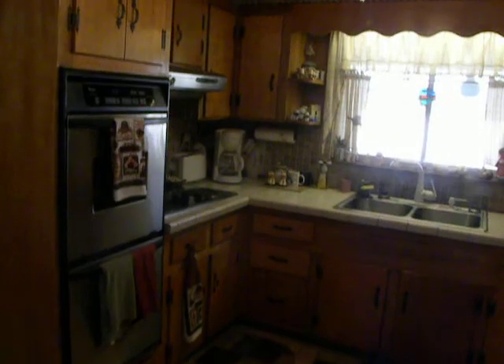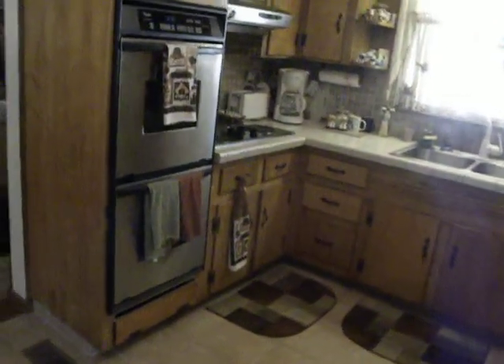And then you get a view here of the cabinets, and updated appliances there.